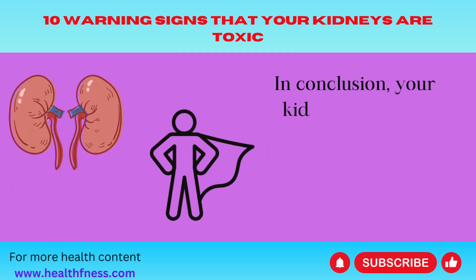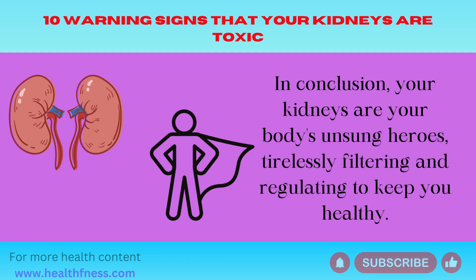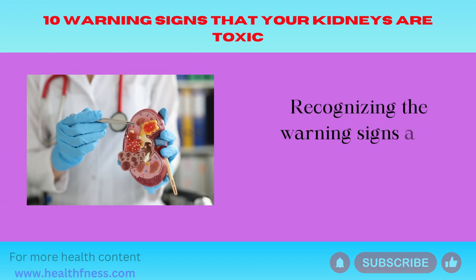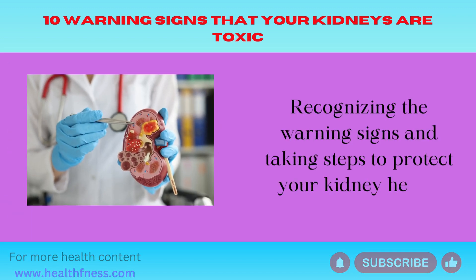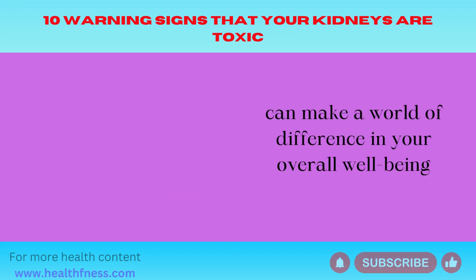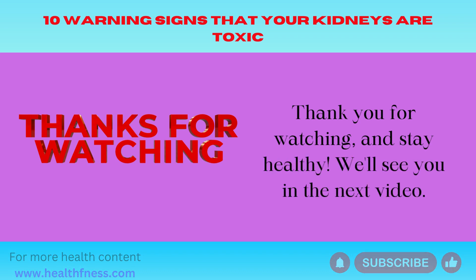In conclusion, your kidneys are your body's unsung heroes, tirelessly filtering and regulating to keep you healthy. Recognizing the warning signs and taking steps to protect your kidney health can make a world of difference in your overall well-being. Thank you for watching and stay healthy. We'll see you in the next video.